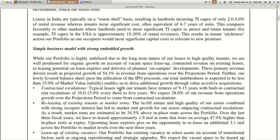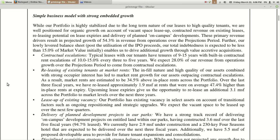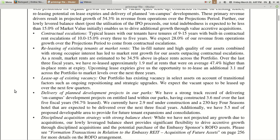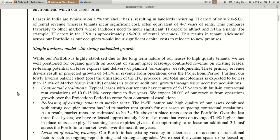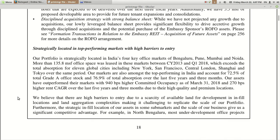Fourth strength: simple business model with strong embedded growth. Their portfolio is highly stabilized due to long-term leases to high-quality tenants. They are well positioned for organic growth through vacant space lease-up, contracted revenue escalations on existing leases, releasing potential on lease expiries, and delivery of planned on-campus developments. They also have a discipline acquisition strategy with a strong balance sheet, all leading to a simple business model with strong embedded growth potential for the future.